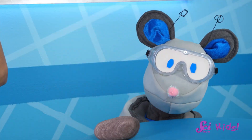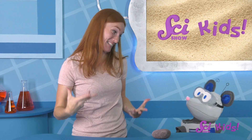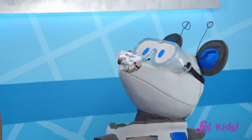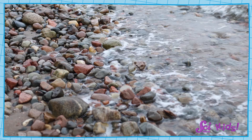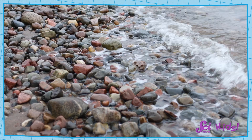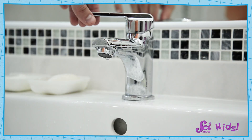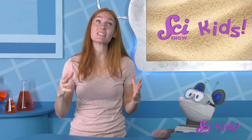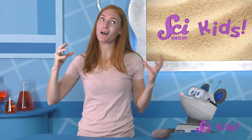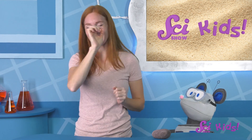You're going to run out of breath before you turn that rock into sand, Squeaks! Rocks might seem like they're a lot stronger than your breath, or even a strong wind, or a flowing stream. And if we tried to break down a rock into sand by blowing on it or holding it under the sink, that probably wouldn't work. It takes a very long time, and a lot of wind and water, to break rocks into such tiny pieces.